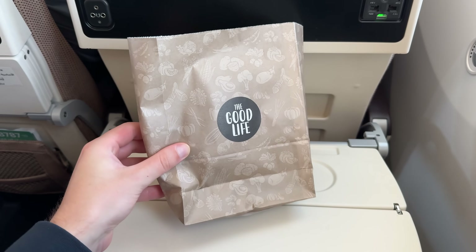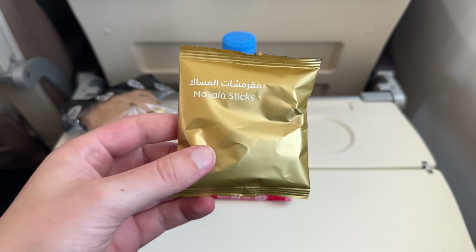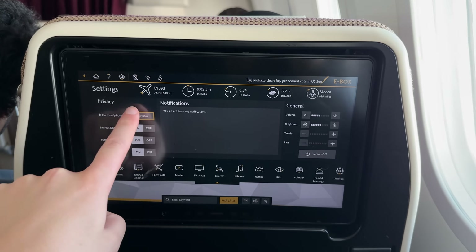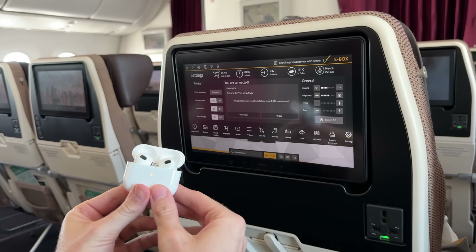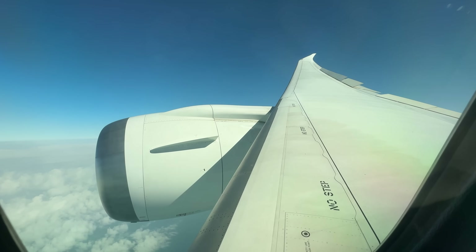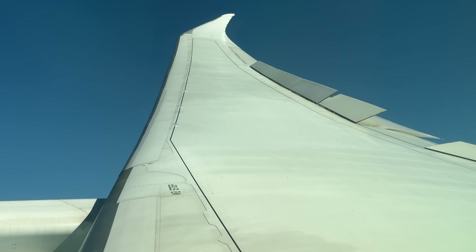Even on these short flights, Etihad serves a snack bag, which is a cute concept — tough to complain about anything here since it's free. What I do blame them for is making 99% of other airlines look bad by offering Bluetooth connectivity to wireless headphones on their economy-class entertainment system. The E-Box system itself is way above average — double thumbs up. This aircraft also has Wi-Fi. I barely have time to load the Wi-Fi page before we're descending and touching down in Doha.